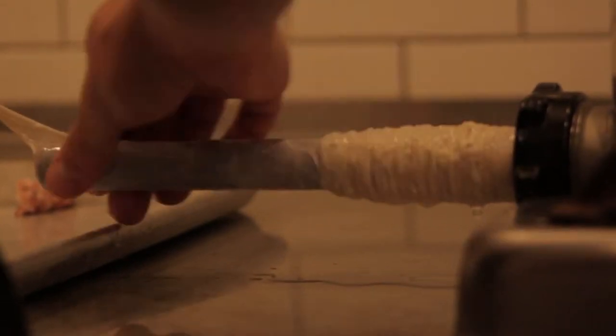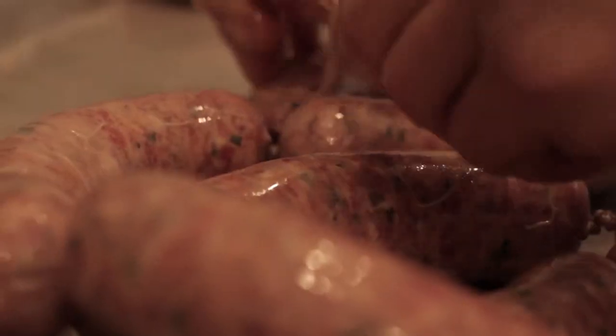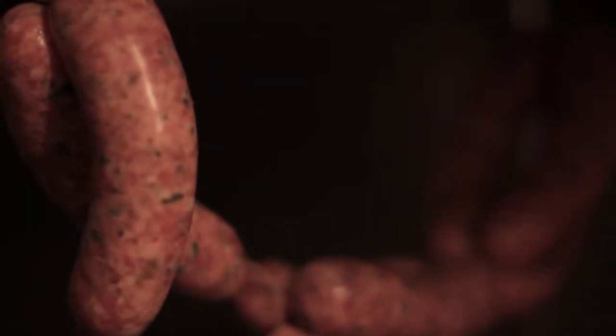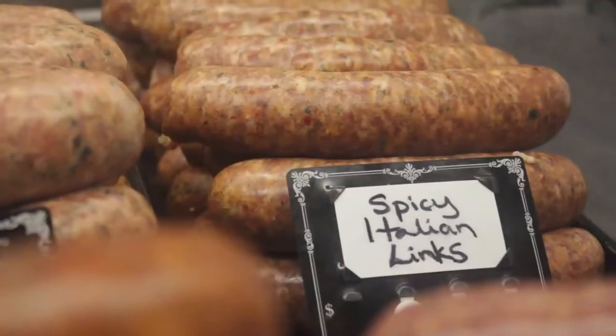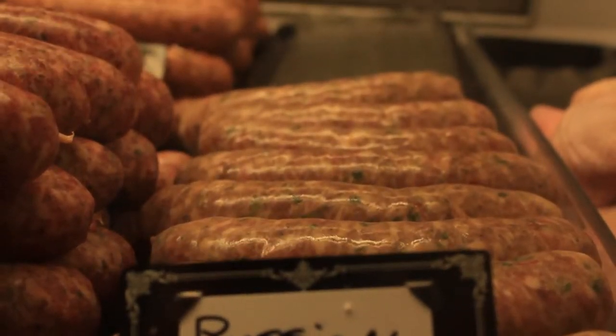The sausage making process is a time-old technique of essentially taking ground products and putting them into a casing. The primary reason for doing that is actually for simplicity and transportation. Essentially the process of making sausage is not too different than making pâté or hot dogs or any other sort of forced meat.